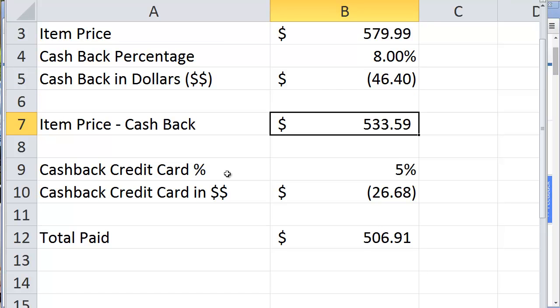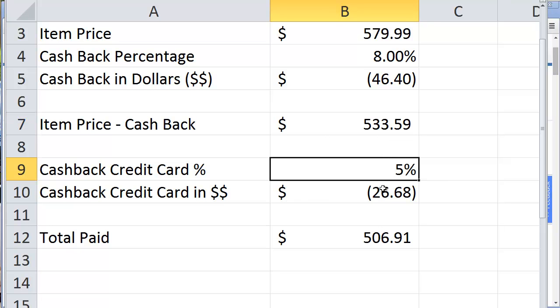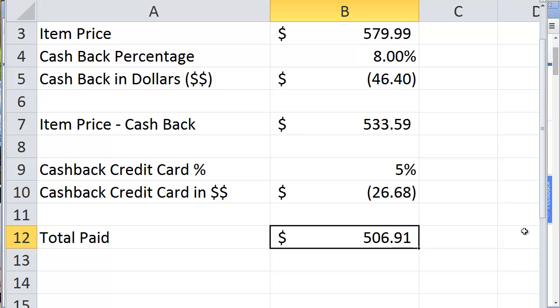On top of that, I have a credit card right now that's giving me 5% cash back on my purchase. So out of the $533, I take another 5% — or get cash back — and that means another $26 that I'm getting back. So when I was originally going to pay $580, now I'm paying $507, approximately. That's a pretty good chunk of change.